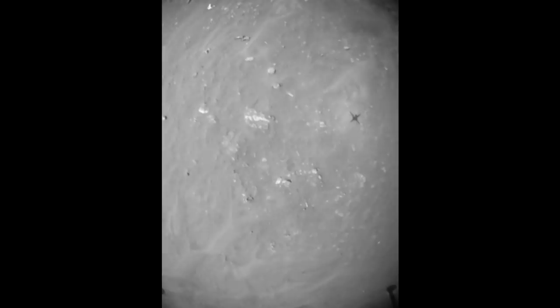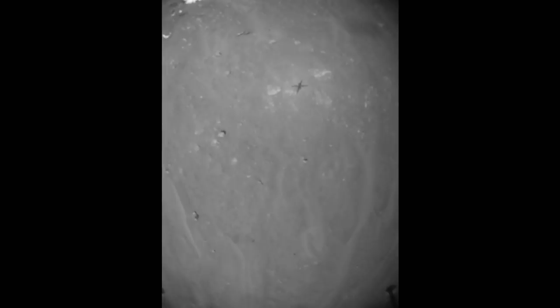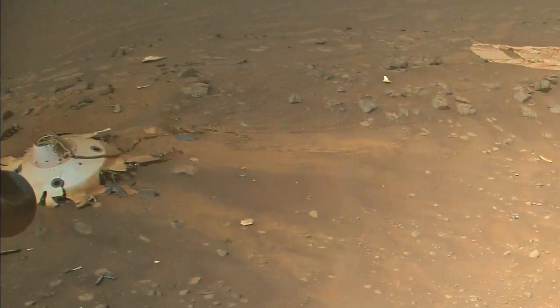Ingenuity reached the second corner of its flight path and executed a turn and a shot that was just a bit early, managing to cover up some of the back shell with its foot.